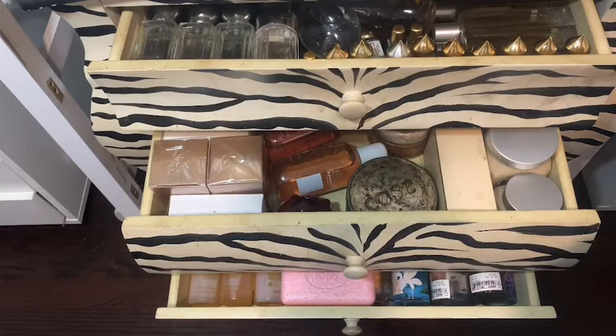All right guys, thank you so much for stopping by for this video. I hope you enjoyed what was in these drawers — it actually reminded me of what I had, to be honest. Stop by for more videos, I'll see you guys soon, take care, bye.